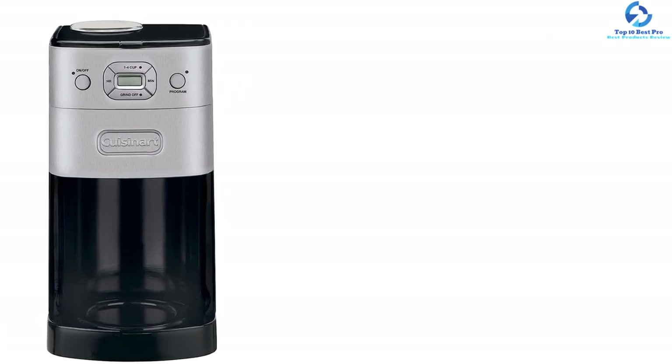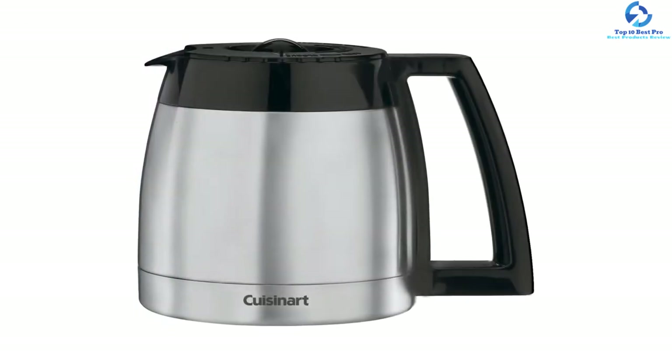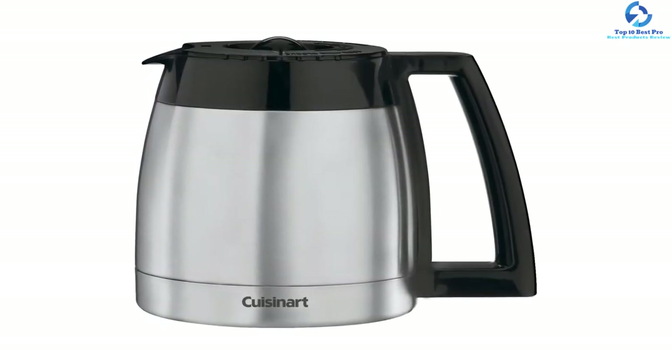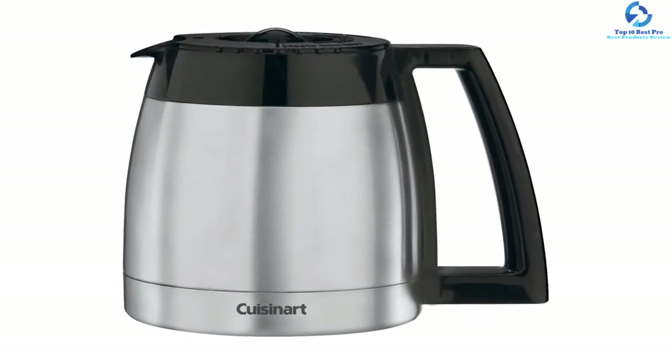The machine easily allows you to set a specified time for brewing and even lets you pause in between the brewing cycle to enjoy a perfect drink. It is a well-built and durable machine that will give you a warm cup of coffee at a modest price.